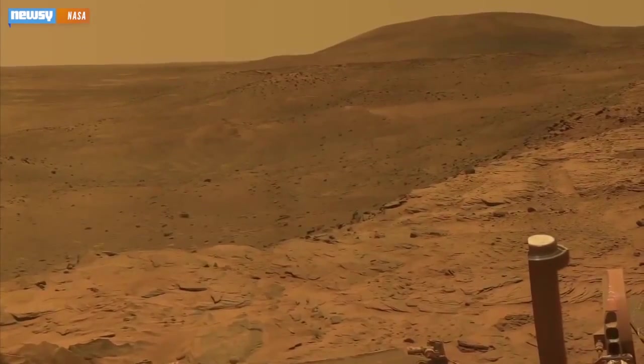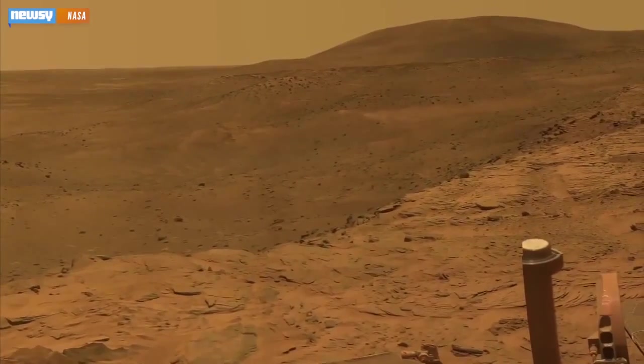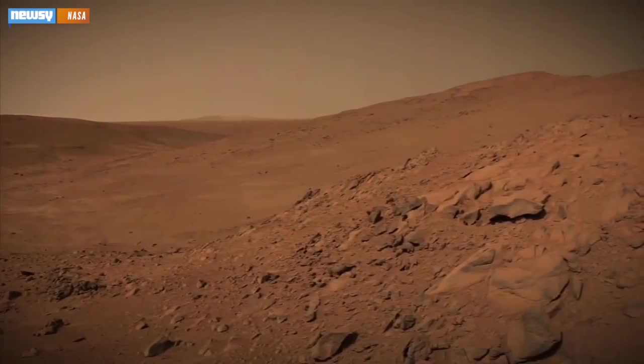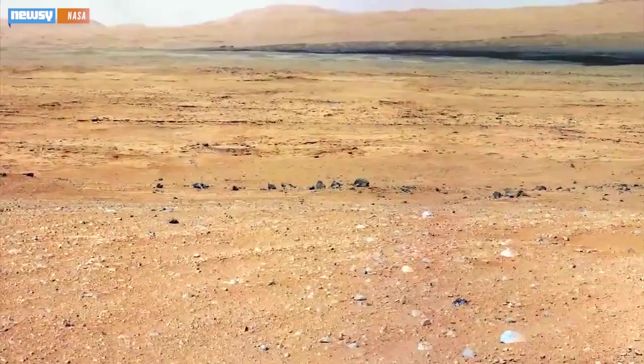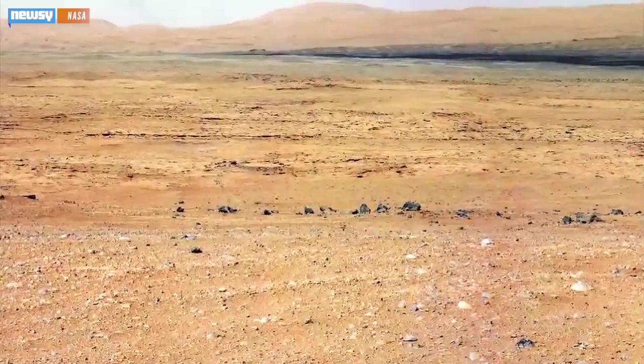This is huge because it calls into question the widely held idea that wet conditions only existed underground on Mars. In other words, if the climate allowed for a lake, it's possible rain or even an ocean could have existed on Martian soil.